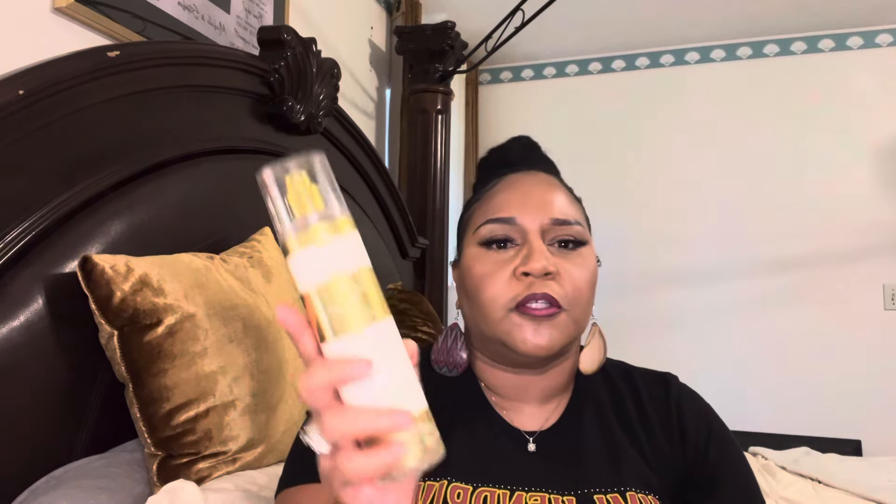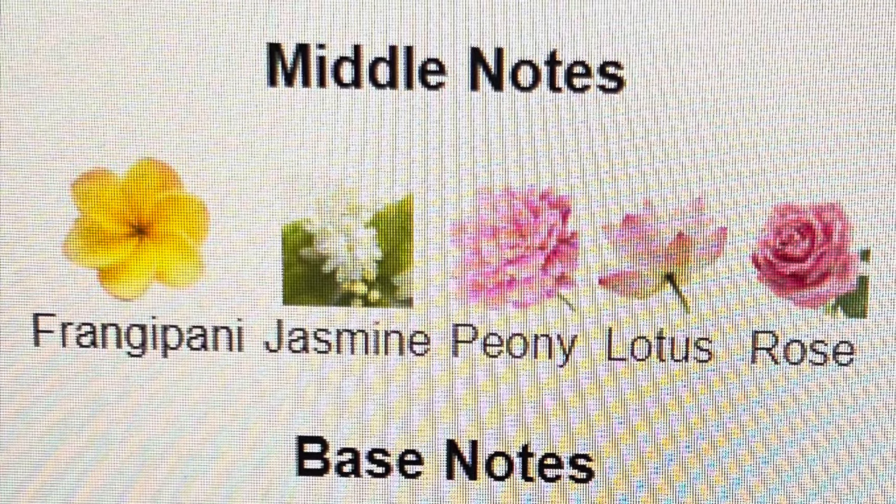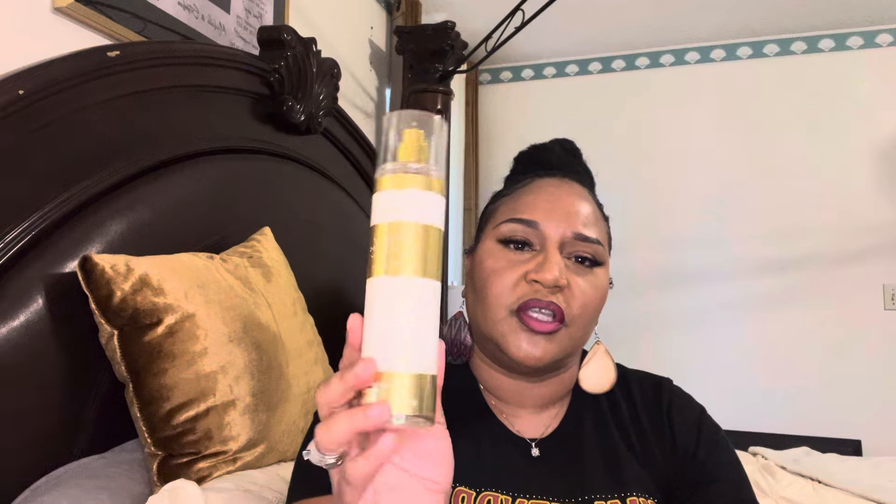I also have Jessica Simpson Fancy Love in my collection. This is not the original Fancy — this is Fancy Love. It's a really light, airy, and pretty fragrance. I don't wear this one as much because the original Fancy is my favorite, but Fancy Love is something you can wear all year round — summer, spring, fall, winter — you can get away with it anytime.